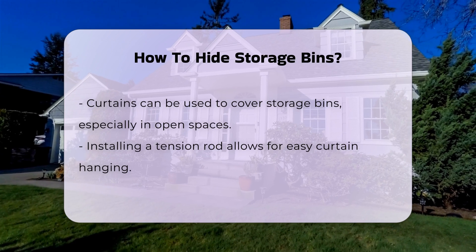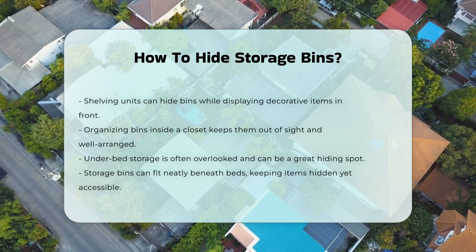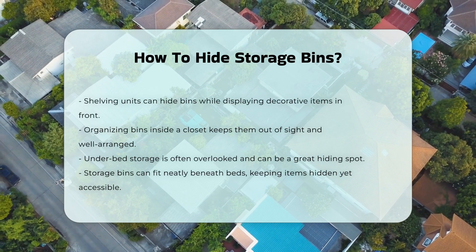If you have space, a closet can be an ideal hiding spot. Organizing bins inside a closet keeps them out of view. Ensure the closet is well arranged for easy access.